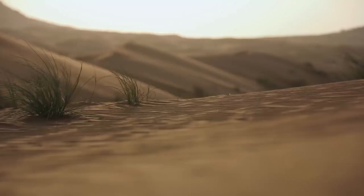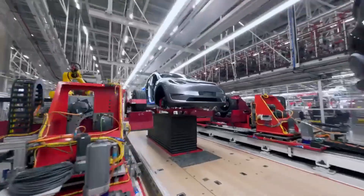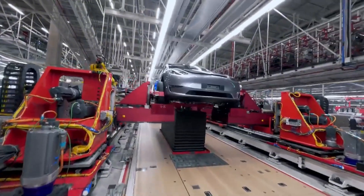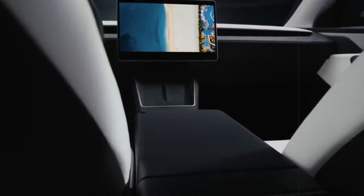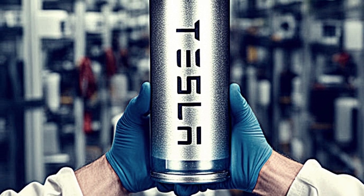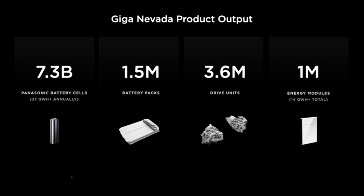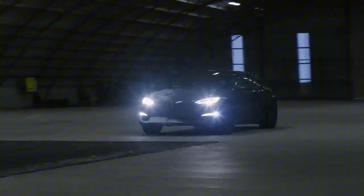The ripple effect goes even further. When used cars appreciate in value, pre-owned and certified pre-owned programs gain momentum. This strengthens the resale market, moves more vehicles, improves prices, and reduces the risk of unsold vehicles at dealerships. It's a virtuous cycle driven by a simple yet powerful change: the adoption of a more stable, predictable, and durable battery.